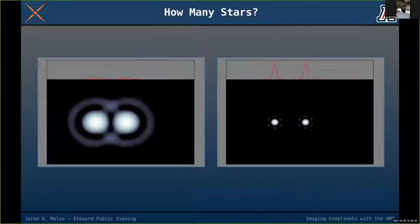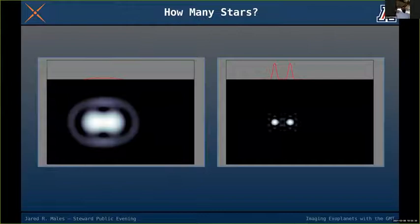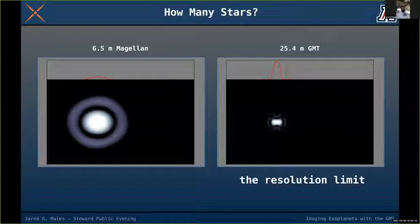At the resolution limit of the Magellan Clay, the GMT still has plenty of separation — both red peaks are very clearly defined. At the GMT's resolution limit, the Clay telescope shows just a single star. We've been able to resolve a binary star four times closer with the GMT than with the Clay telescope.